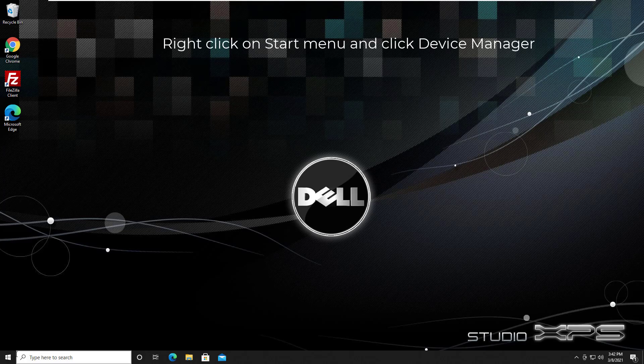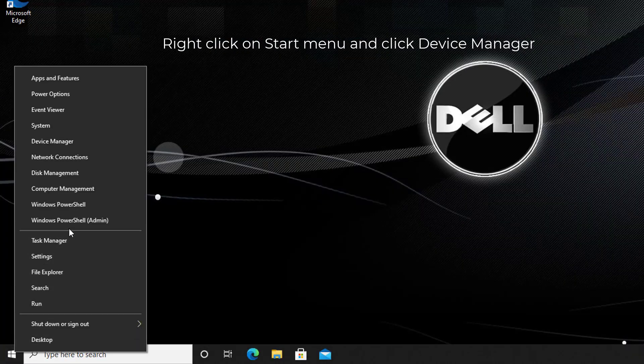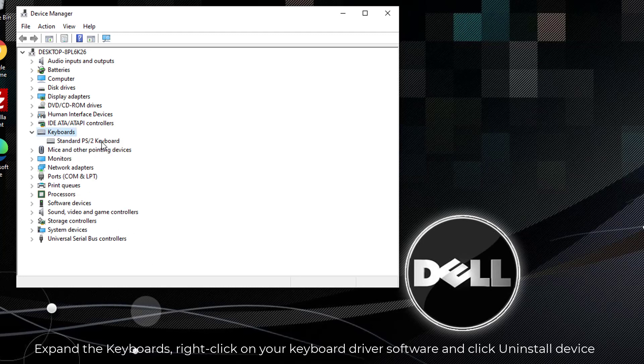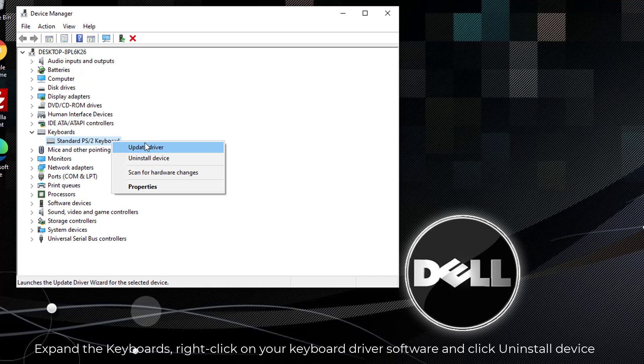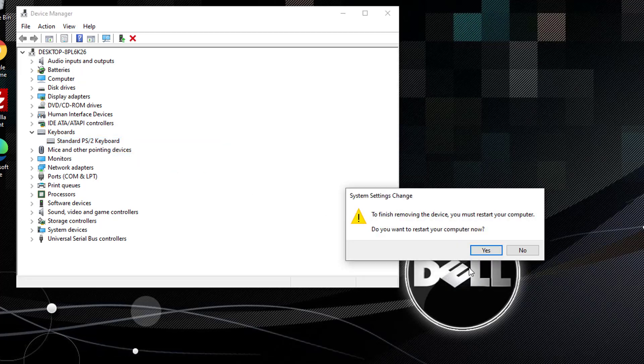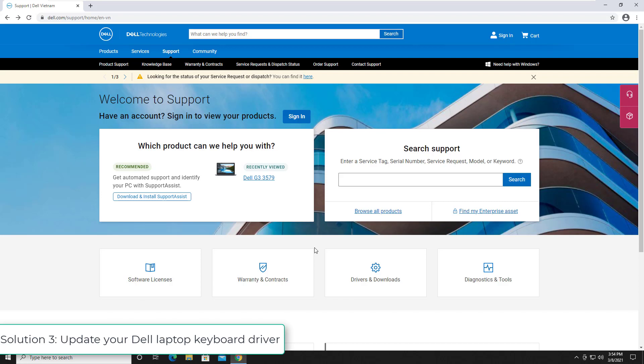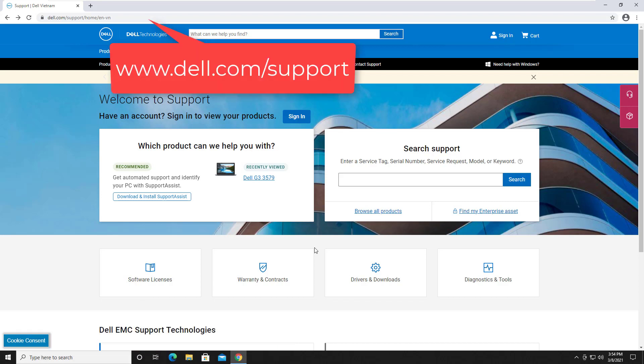Solution 2: Uninstall your Dell laptop keyboard driver. Right-click on the Start menu and click Device Manager. Find and expand the keyboard section, then right-click on your keyboard driver software and click Uninstall Device. When it completes uninstalling, restart your Dell laptop. Windows will then reinstall the keyboard driver automatically. Check if your keyboard works properly.